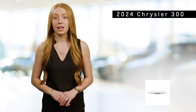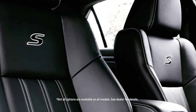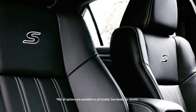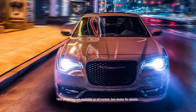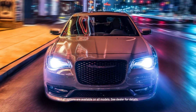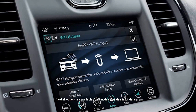The Chrysler 300 is available in multiple trim levels, each offering a unique blend of luxury and performance features. The Touring trim provides essential comfort and technology, while the Touring L adds more luxury amenities such as heated seats and premium audio. The 300 S trim introduces a sportier edge with performance-tuned suspension and distinctive styling cues, and the top-of-the-line 300 C trim offers the ultimate in luxury, with advanced safety features, ventilated seats, and a premium sound system.